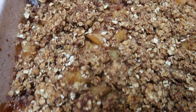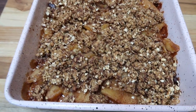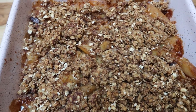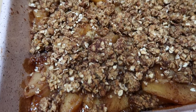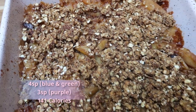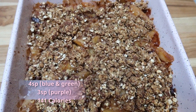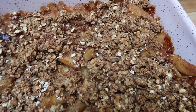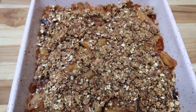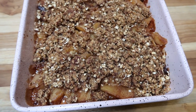The cinnamon apple crisp is out of the oven and my house couldn't smell more amazing. Cutting this pan into six equal servings, it is only four smart points on both the blue and green plan and three points on the purple plan — 141 calories for dessert. Top it with your favorite whipped cream or ice cream for a delicious decadent dessert at an extremely low smart point and calorie count.